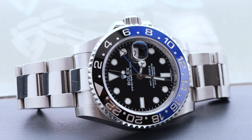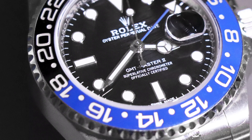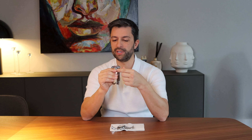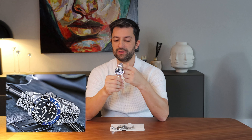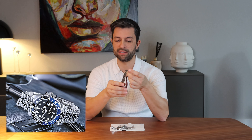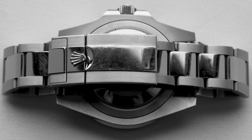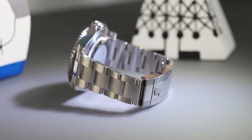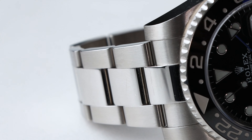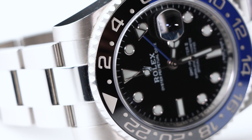This watch was discontinued. It came in 2013, and last year Rolex discontinued it. Now we have the same version of the watch but with the Jubilee bracelet instead of the Oyster. I personally prefer the Oyster bracelet. It gives a more sporty look to the watch. You also have the brushed sides and polished links.